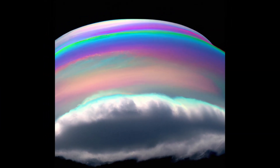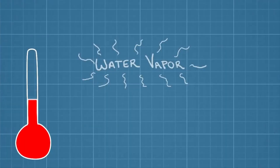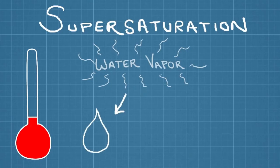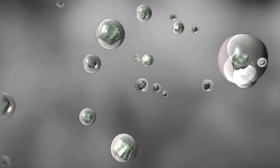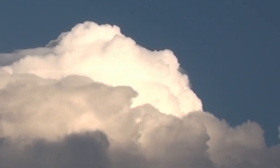Now, back to rainbow Pileus clouds. These clouds form when warm air rises from the surface of the earth and mixes with cooler air in the atmosphere. As the warm air rises, it cools and the water vapor in the air condenses into water droplets. These water droplets are then carried up into the cumulonimbus cloud, where they form the Pileus cloud.